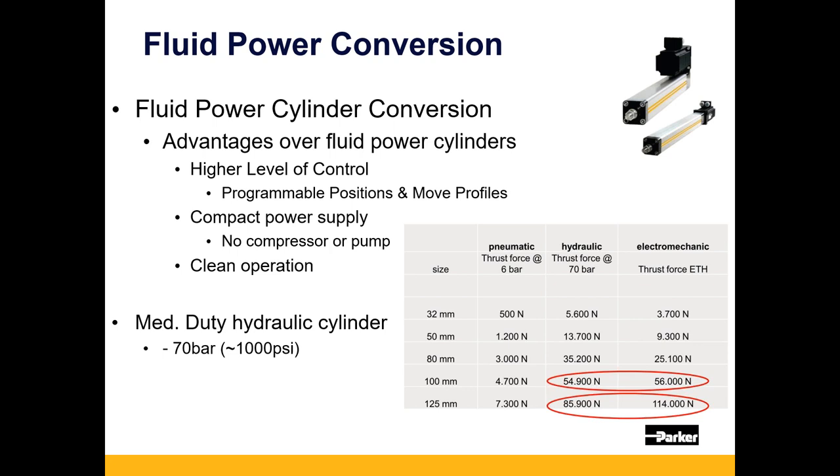At a 100mm and 125mm ISO bore size, 70 bar or 1,000 PSI gets you about 55 kN of thrust on a hydraulic cylinder — and an electric cylinder gets you around 56 kN. Not claiming electric is always better from a pure thrust perspective, but we are able to compete in the 70-bar-to-1,000-PSI medium-duty hydraulic market. Heavy-duty hydraulics are still not really where you want to consider electric, primarily due to cost.